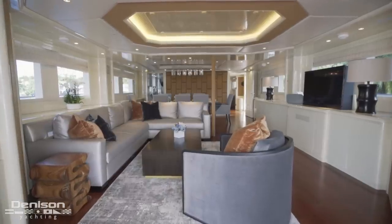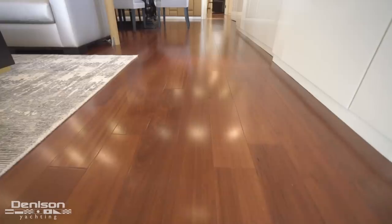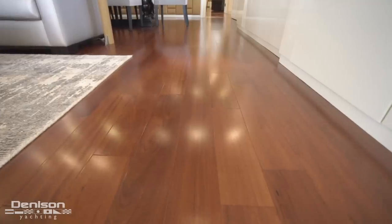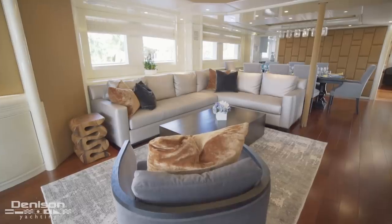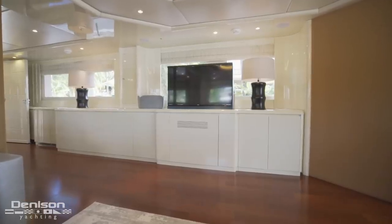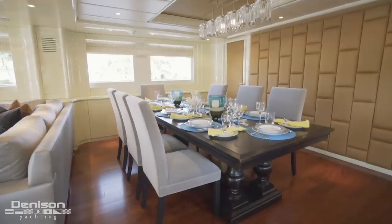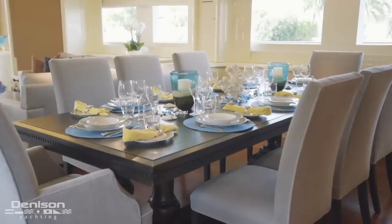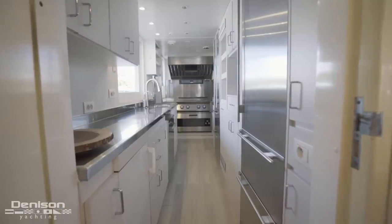As we step into the main salon, this yacht benefits from a recent interior refit, most notably the hardwood floors found throughout the yacht. The majority of the prefab interior was gutted and replaced with a comfortable L-shaped seating area. To starboard is a large TV facing the seating area. Forward of the L-shaped sofa, you'll find a formal dining table seating eight.